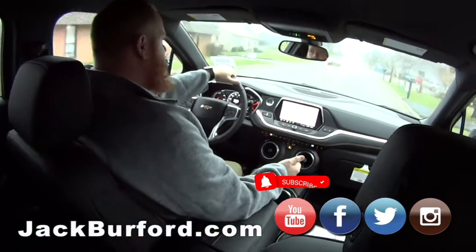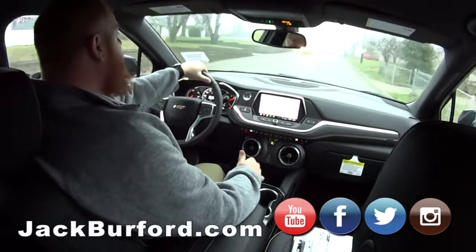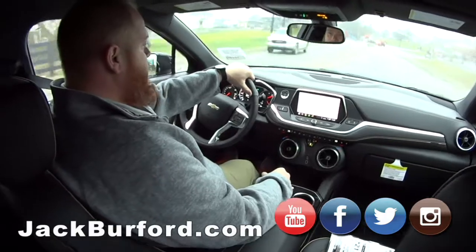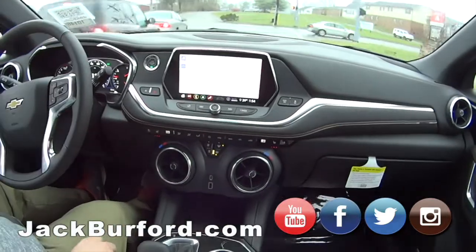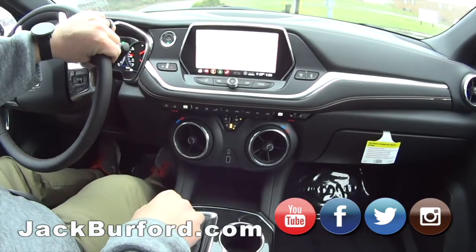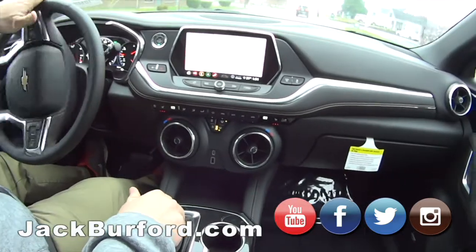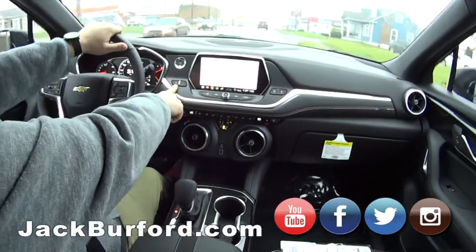Even though it's the Premier and not the RS, this is still a sporty SUV. Absolutely — it's just as capable. They've got the same engine. The RS has a few little differences — mostly appearance, some option differences. But this has Bluetooth — it's a great vehicle. The air vents are one of my favorites. They took them straight out of the Camaro. A lot of people don't realize the Blazer was based off the design of the Camaro — the similarities are crazy. We had them in the showroom side by side so people could compare them. And it's got auto stop that you can turn on and off.